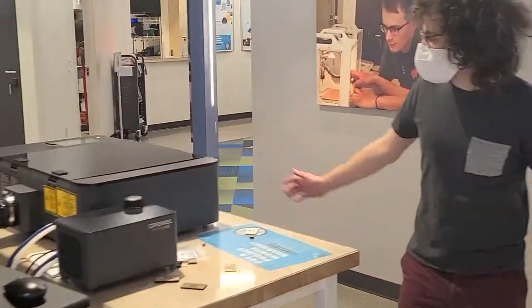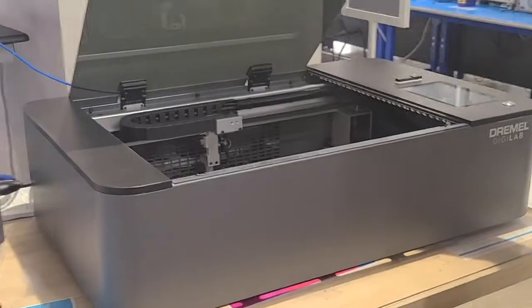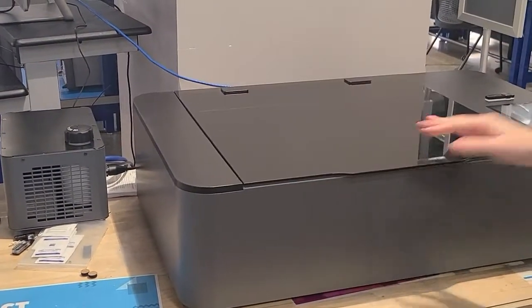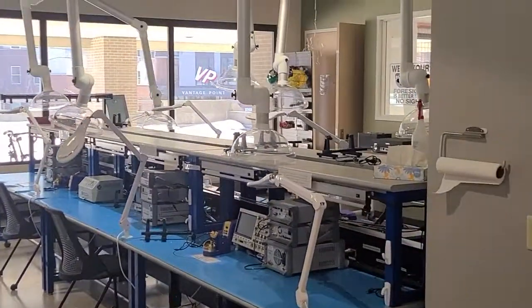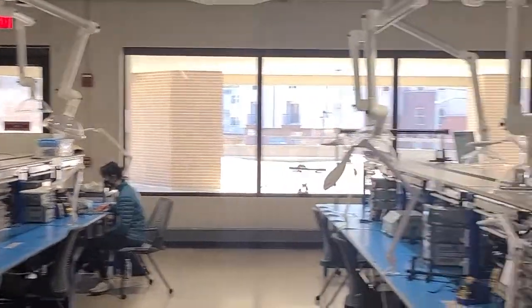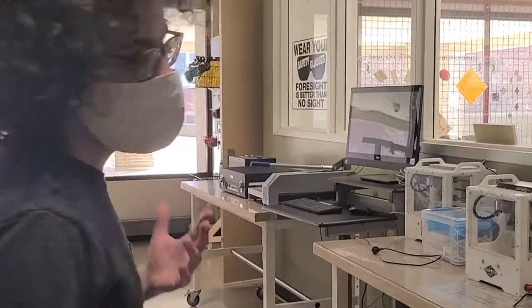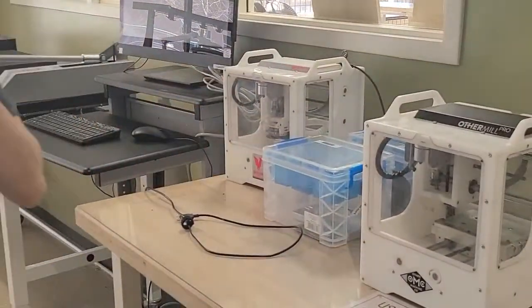Moving over here a little bit, we have another small laser cutter that's actually pretty brand new. Same as before — you can make a lot of neat things with these laser cutters, and these are usually our most popular machines. We also have little mills over here. If you want to make your own PCBs, which are basically circuit boards, you can use these machines to make your own circuit boards. Pretty neat stuff.